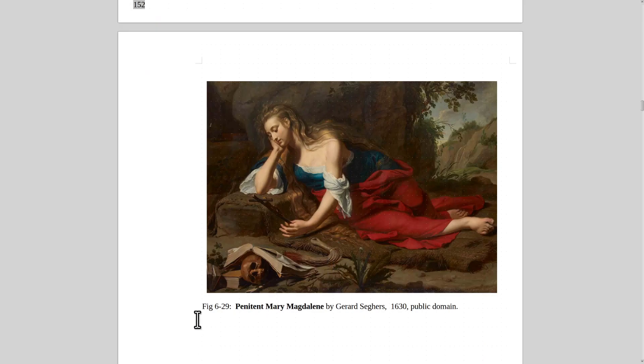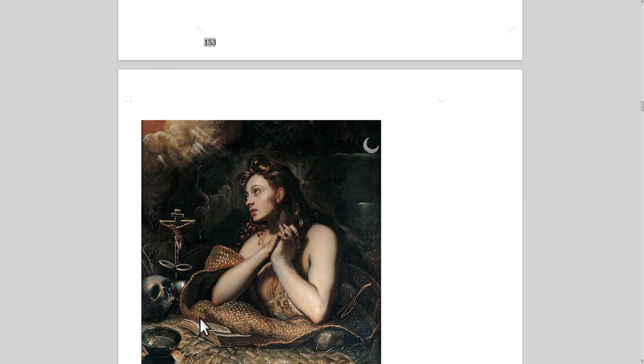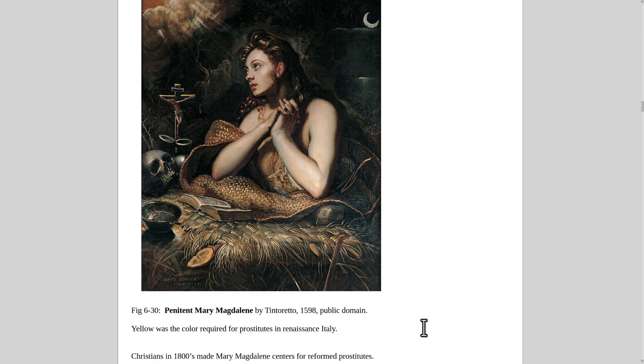Another painting of the penitent Mary Magdalene, this one by Gerard Seghers from 1630. And here's another by Tintoretto. Yellow was a color prostitutes were required to wear in Renaissance Italy, so there's a hint of yellow about her. Beautiful painting.